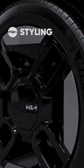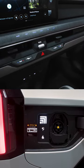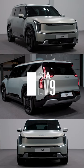Lately, Kia's been absolutely killing it in the design department. And the all-new EV9, its first all-electric three-row SUV, is the biggest hit yet.